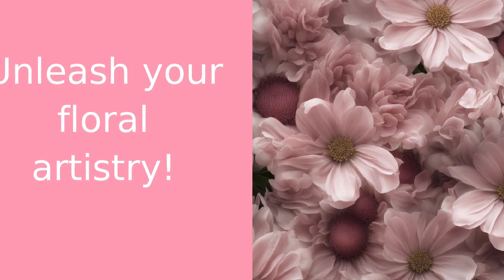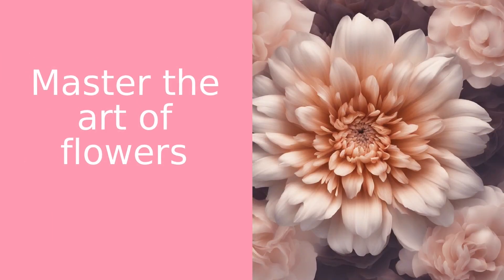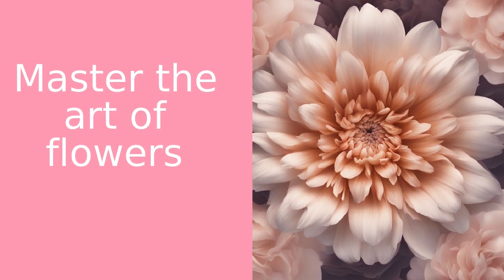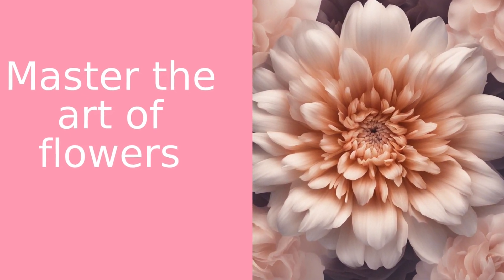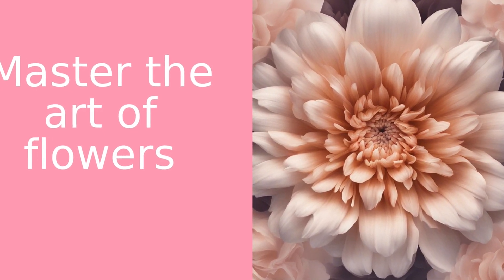But before we get started, if you haven't already, please hit that subscribe button and join our blooming community. Flower photography is an art, and like any art, it requires a bit of knowledge and a lot of practice. But don't worry, I'm here to guide you through it. From choosing the right equipment to understanding the best lighting, we'll cover it all.